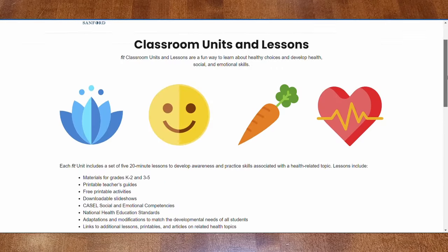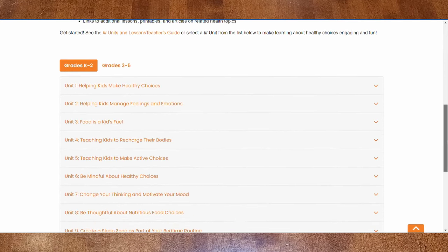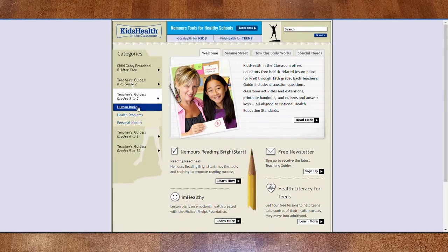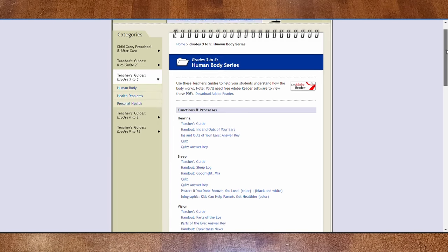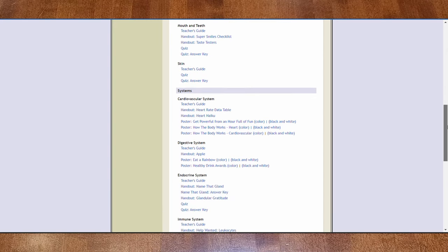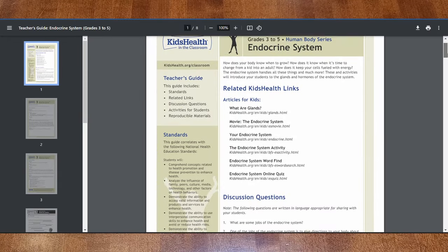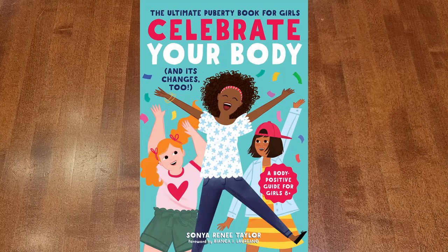I am going to try to do health as a family subject this year. We've used Sanford Fit just for my daughter in the past and I like it, but I don't want to repeat it. So I found this resource online called Kids Health, which has different levels of health subjects and covers tons of topics. You can choose the order you want to do them in, and I think I can pretty easily choose a topic and teach it to both of my kids at the same time. The only thing my daughter will do individually is I'm going to read through a book on puberty with her called Celebrate Your Body.